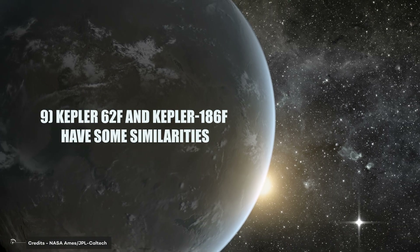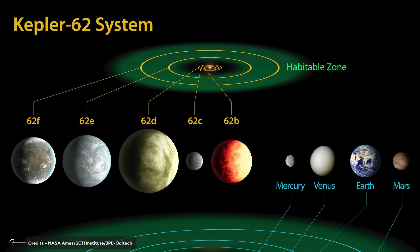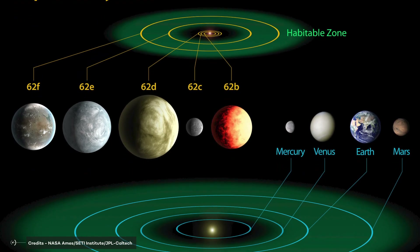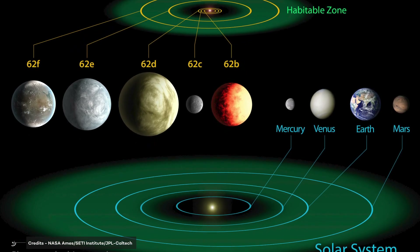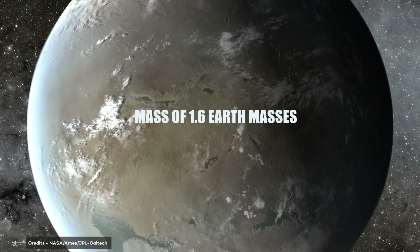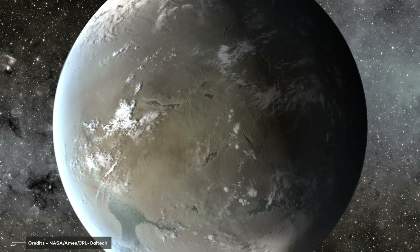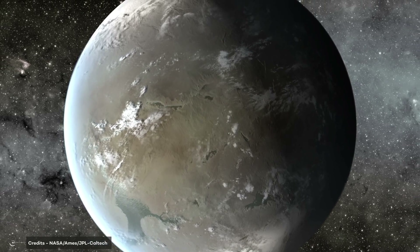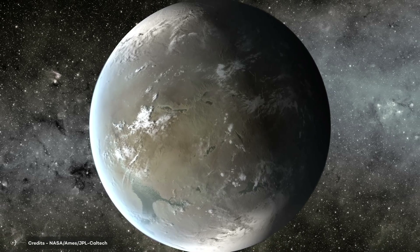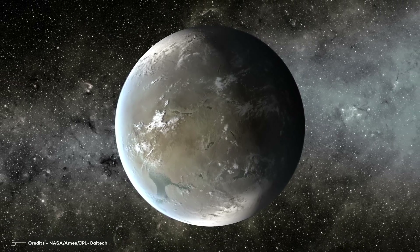Number 9: Kepler-62f and Kepler-186f have some similarities — they both orbit in the habitable zone and have long orbits. However, Kepler-62f is much colder than Kepler-186f and is outside of its star's habitable zone, making it unlikely to have liquid water on its surface. Despite this, Kepler-62f's mass of 1.6 Earth masses would cause it to have a lower surface gravity, potentially allowing liquid water on its surface. If it has an atmosphere, it would most likely include carbon dioxide and other volatiles like water vapor and methane — all necessary for life as we know it. Kepler-62f is also a super-Earth, with a mass of 3.5 times that of Earth.